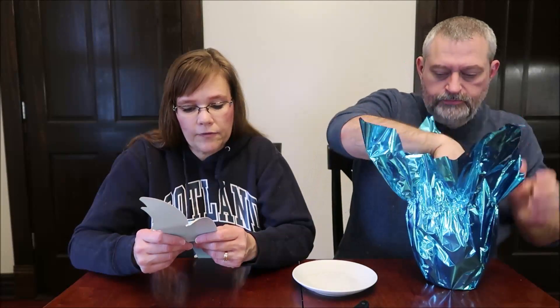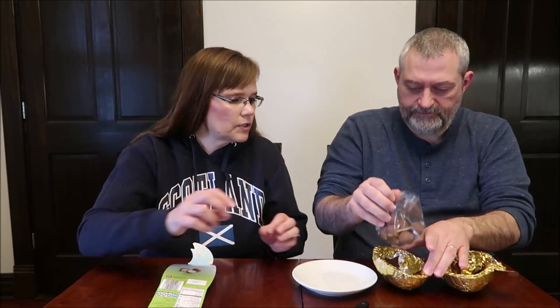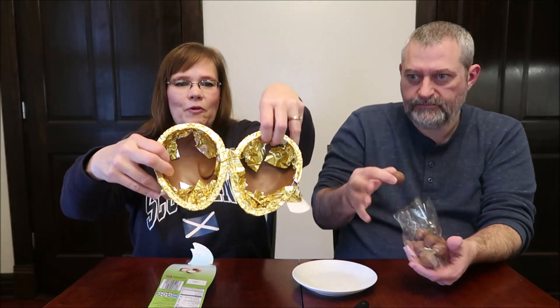Here's the package. It says 12 servings per container. How would you like to open that on Easter? They've made it easy — it's already cracked open. They have individually wrapped each side. That's the way to do it, so you're not sitting there banging it on the table trying to open it.